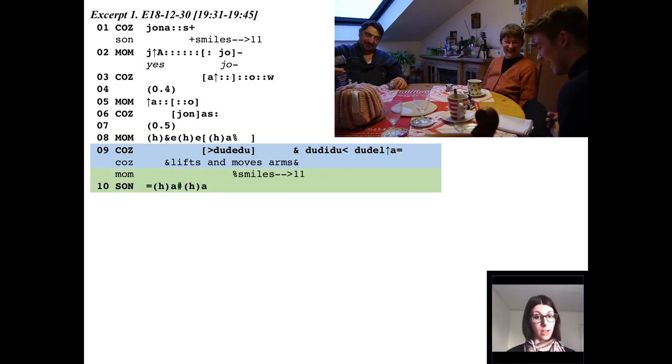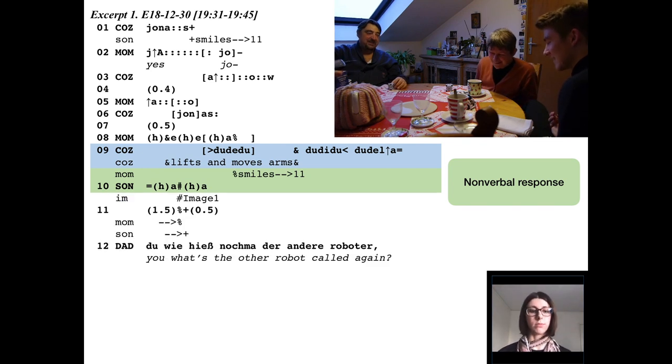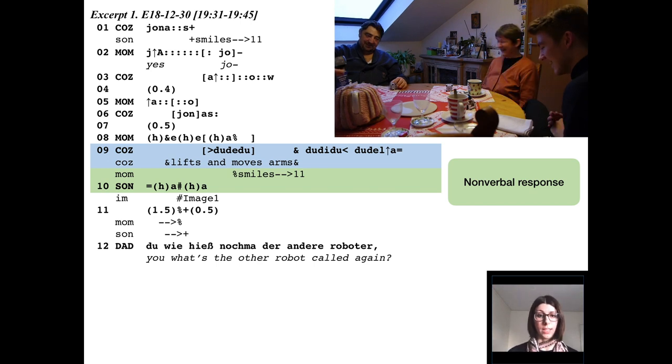In response, the son is laughing and you can hear his laughter on the video. What I want to stress here is that we get a non-verbal response — we don't get any talk, he doesn't say anything to the robot back, we just get laughter and then the interaction moves on. The dad changes the topic, asks about another robot. We have 26 instances of this happy animation and in the majority we get non-verbal responses like these and the interaction just continues smoothly.